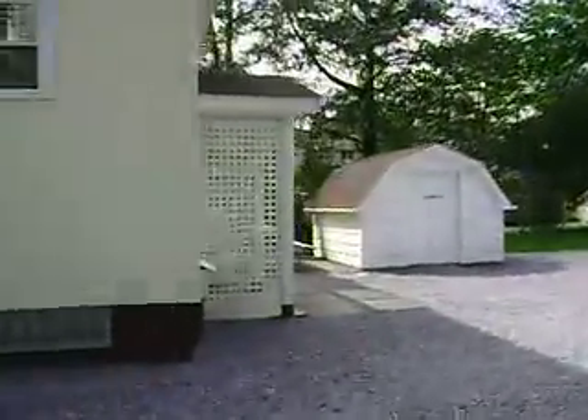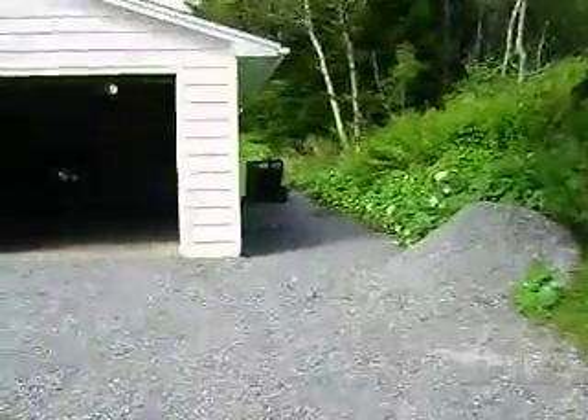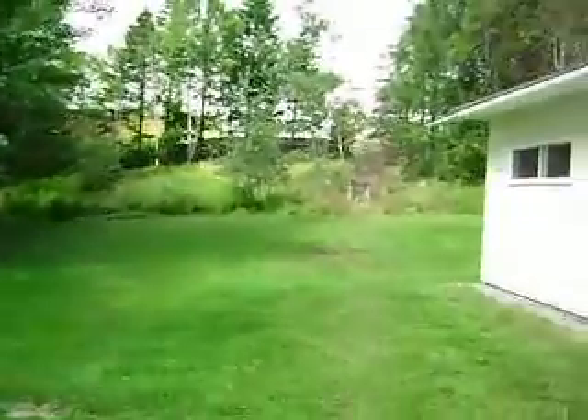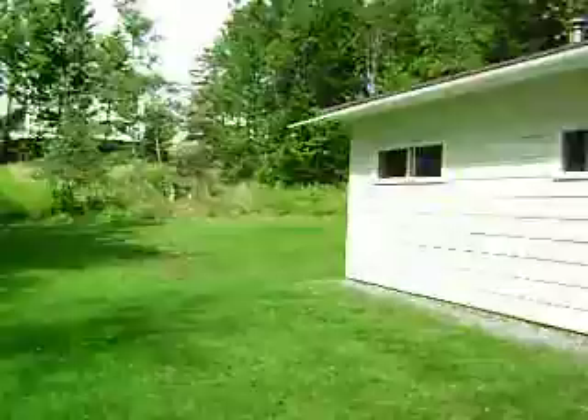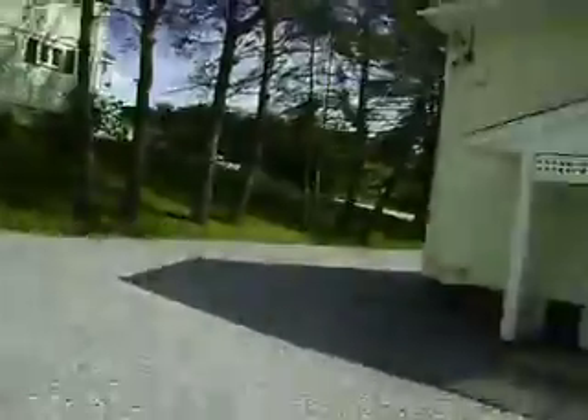Got a rear entrance there, and lots of storage even on the side. Two automatic garage door openers. Nice concrete foundation inside — big garage. There's the back of the house, really nicely landscaped private backyard. Rain gutter on the garage, it's got a door on the side and a panel inside as well.